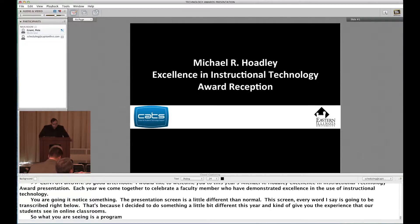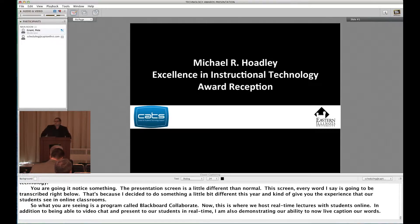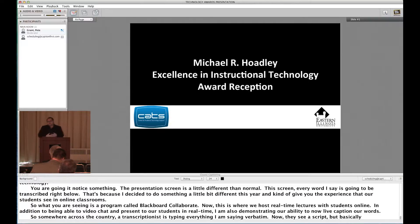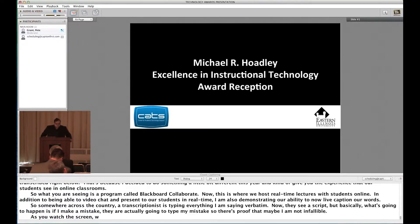This is where we host real-time lectures with students online. In addition to video chat and presenting to students in real-time, I'm also demonstrating our ability to now live caption our words. Somewhere across the country a transcriptionist is typing everything I'm saying verbatim. If I make a mistake, they're actually going to type my mistake — proof that maybe I'm not infallible. We're attempting to simulate what a student experiences in an online lecture and demonstrate how this technology is used on our campus.